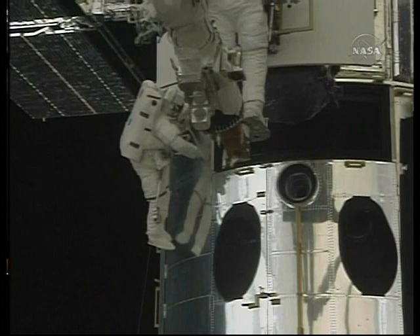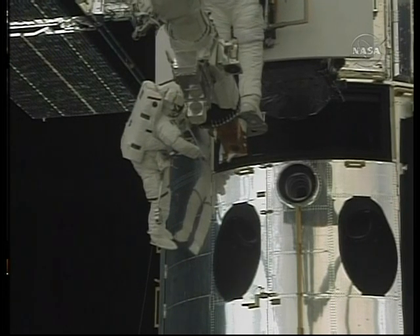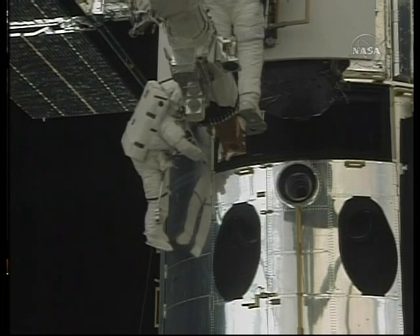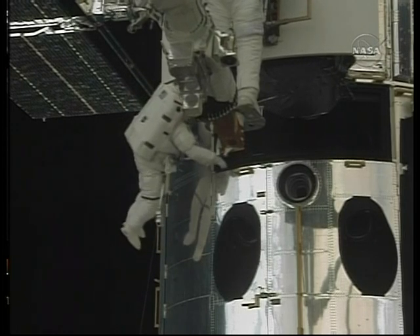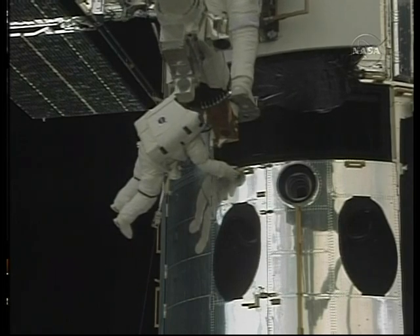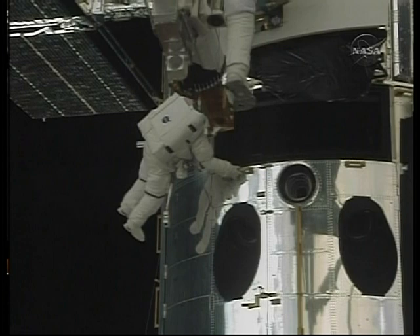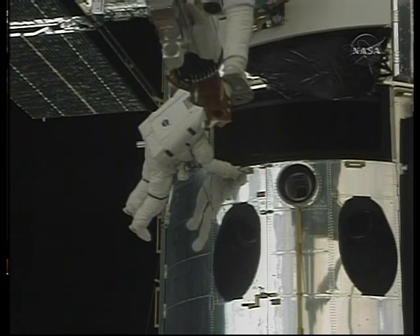Go for the maneuver, Megan. Copy. Going to aspect, sir. And the wide field planetary camera 2 is clear of the structure of the telescope, and now Feustel will be maneuvered by Megan MacArthur to the temporary stowage location along the left side of the payload bay. Be clear to go and take a look if you need to. Thank you.